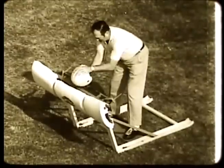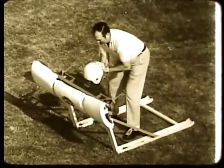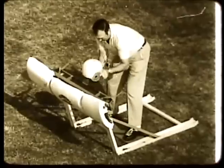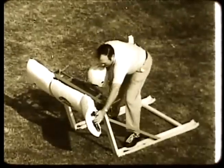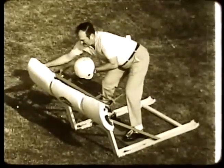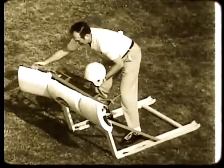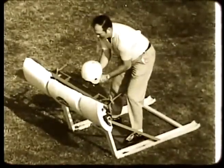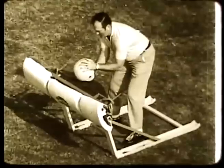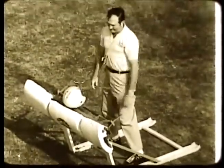With Coach McClendon, let's review how the machine works. For the straightaway block, rotate the helmet forward. For a man pulling or a man cracking back, move the helmet horizontally, triggering the wing pad. For the double team, rotate the helmet forward and simultaneously release the wing pad with the other hand. For the pass indication, rotate the helmet backward.